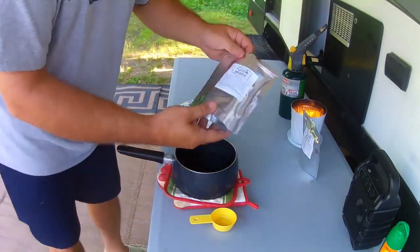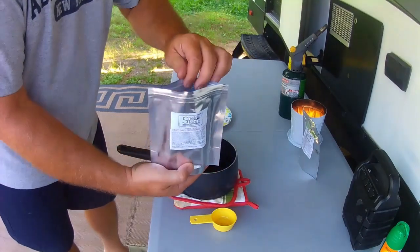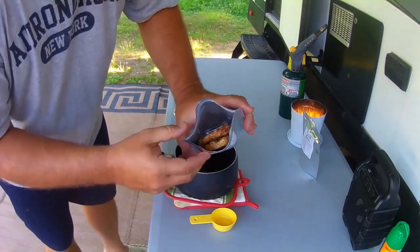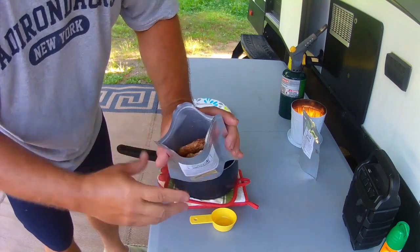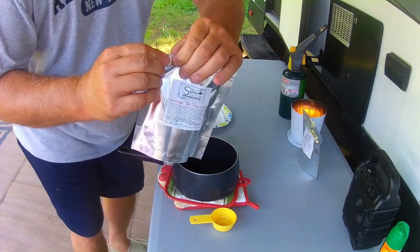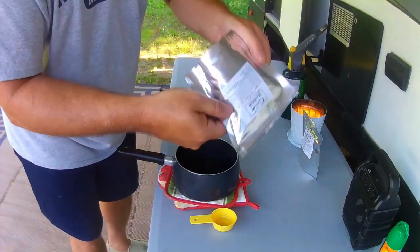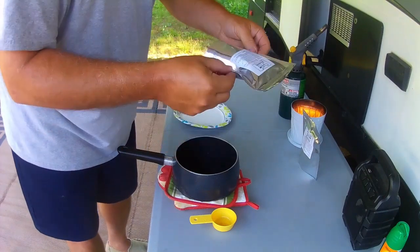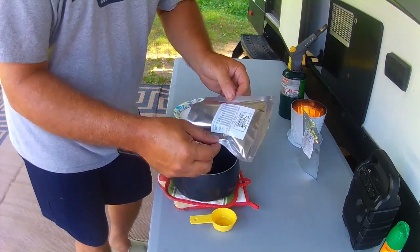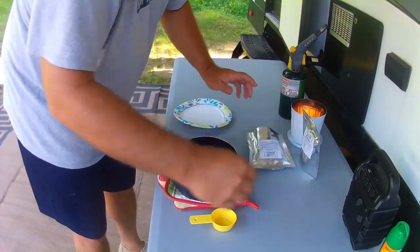Now this one here is the meatloaf. It says add enough hot water to cover the beef for 15 minutes. That's what the meatloaf looks like in there. I'm really curious about this one. I added enough hot water — probably more than enough, but it does say if you add too much you can just drain it off. I'm going to stir this one up. Like I did with the ham, I'm going to let it sit on its side and then flip it halfway through. I think that will work pretty well.